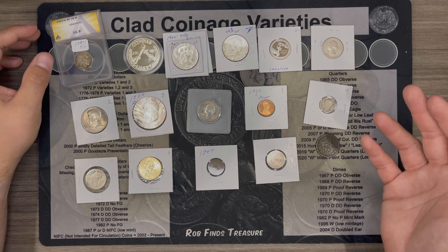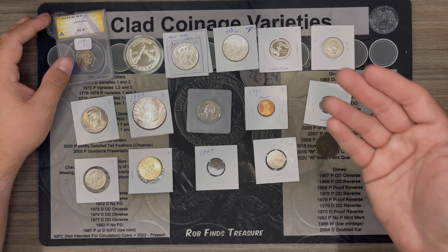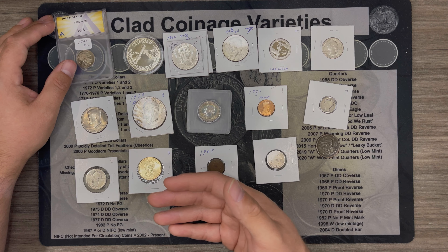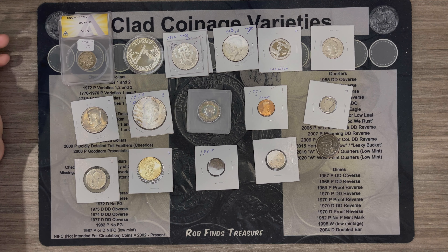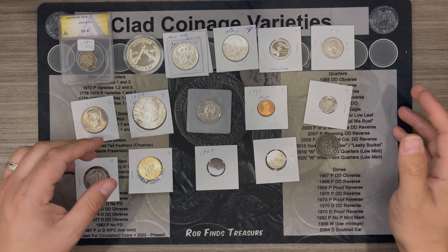I think it's a decent variety. What I'd like to have seen is maybe a little less clad and maybe one more silver — maybe a Washington silver quarter in relatively good condition. But other than that, not too bad. Pretty fun.